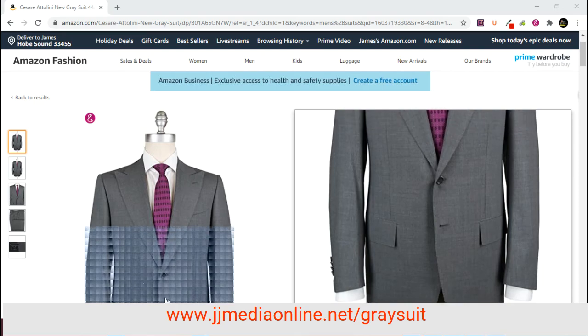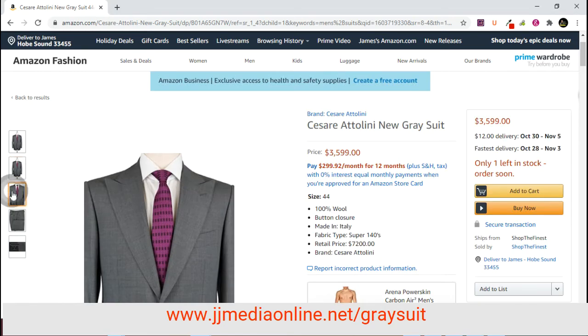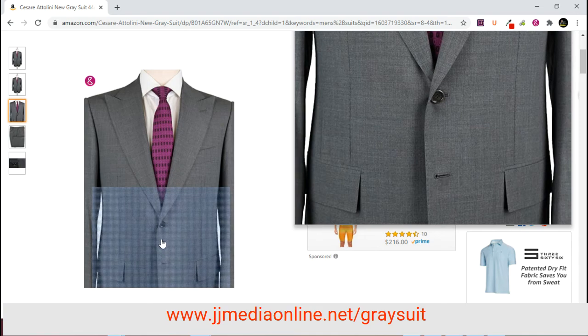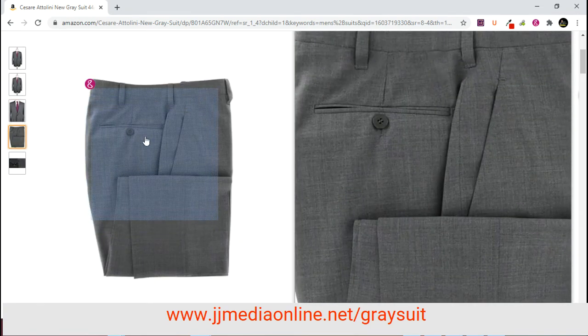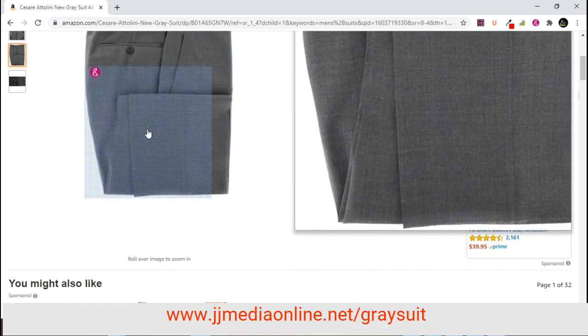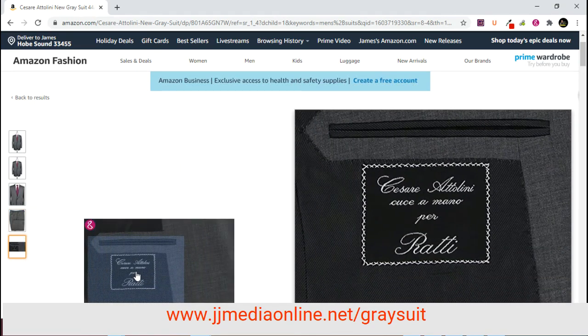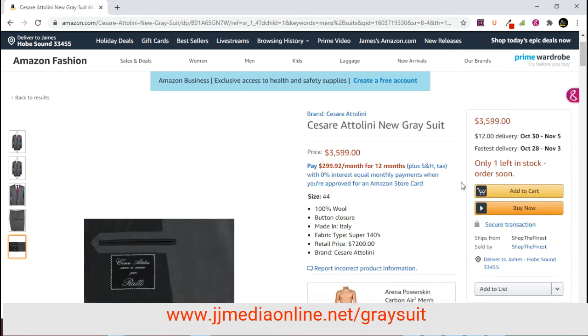Let's take a look at the high quality of the suit. Next picture looks much the same. Zooming in — the single breasted two button suit, the pant, lined to the knee — very, very high quality. And there is the logo of the manufacturer.